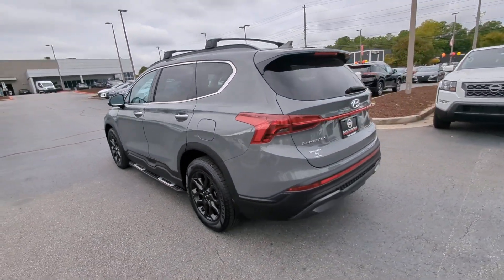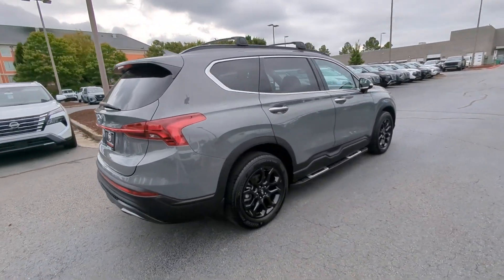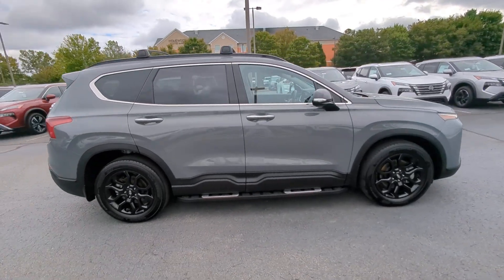With bold, modern looks, standard infotainment, and the latest safety features, this spacious, versatile, mid-sized crossover infuses every drive with comfort and confidence.